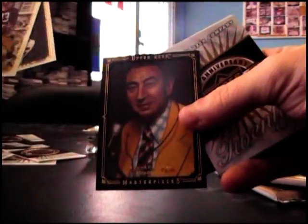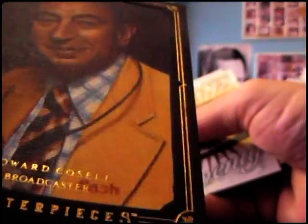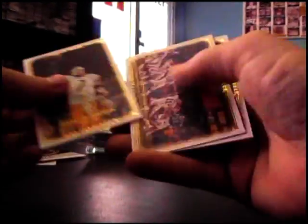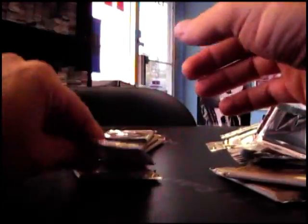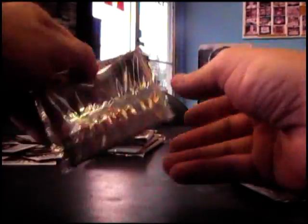Black border, Howard Cosell. I didn't even notice that on his lapel there it says 'Cash.' I don't know what that means — it looks like it's written in a marker. That's just the person that drew it and he signed it 'Cash.' I'm sure Howard didn't put that on his thing.